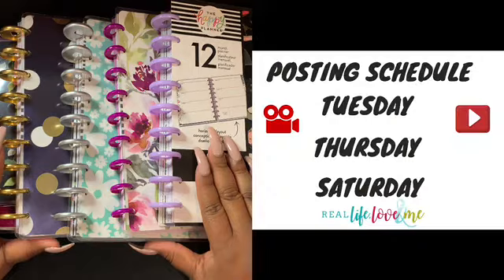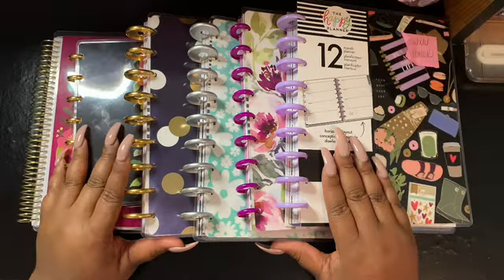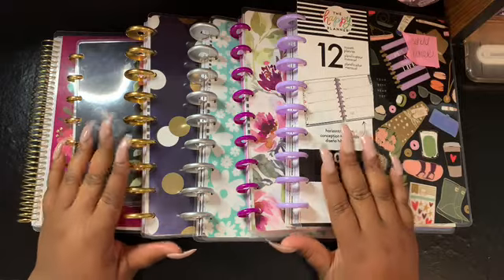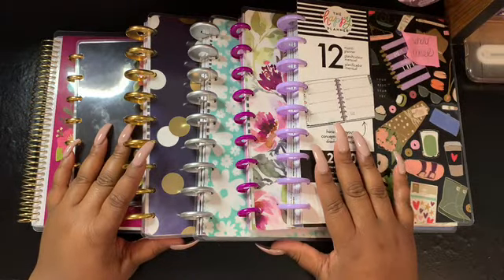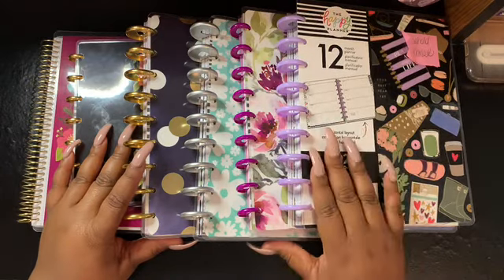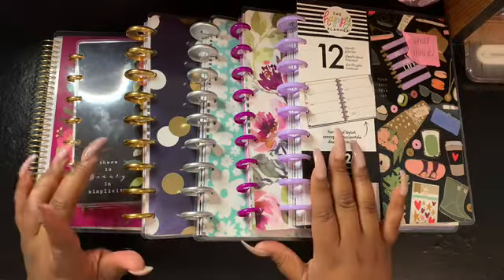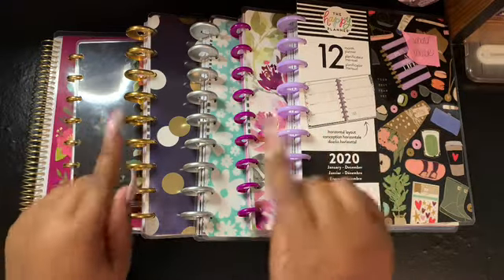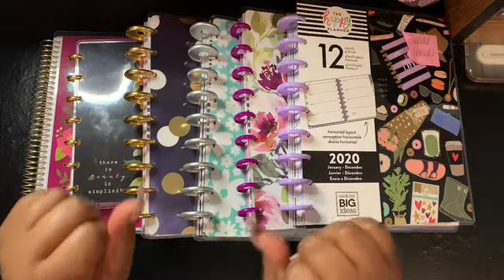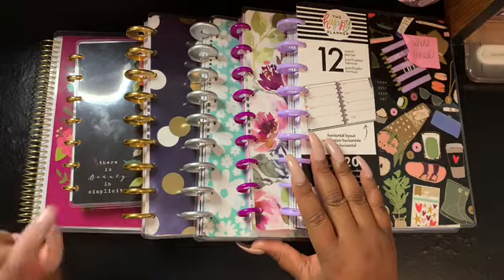Before we get into today's video, I want to let you all know that my new posting schedule for 2020 will be every Tuesday, Thursday, and Saturday. I wanted to really get a schedule down pat so I won't have anything throwing me off. Make sure you put that in your notes so you won't miss any videos I'll be uploading.